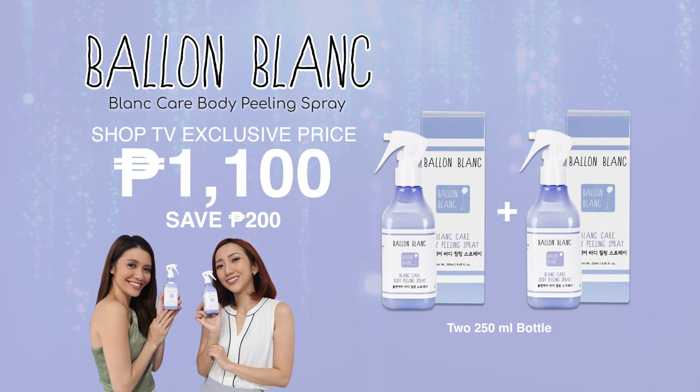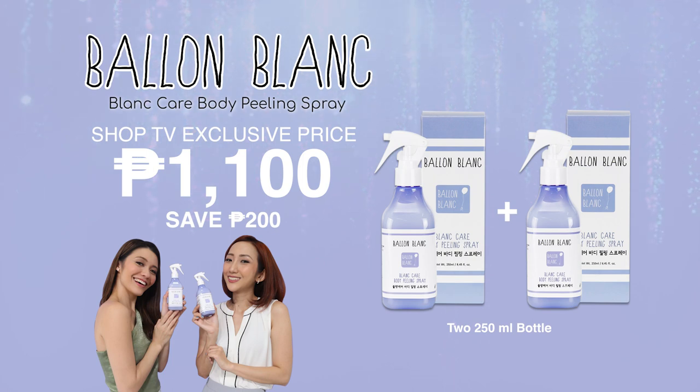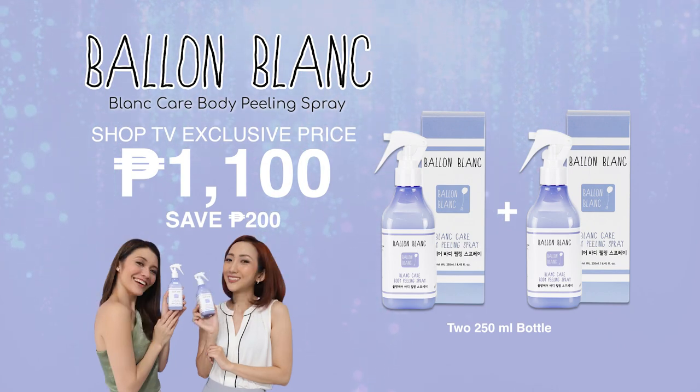Imagine, that's Php 200 savings when you buy two as opposed to buying just one bottle for Php 650. So what are you waiting for? Pick up the phones and dial the number on your screen to get your very own Bell & Blanc's Blanc Care Body Peeling Spray today.